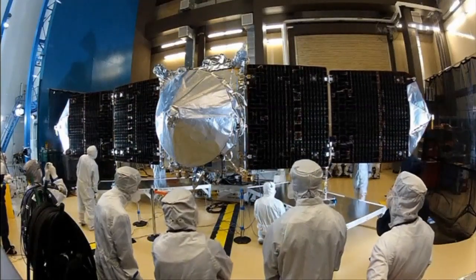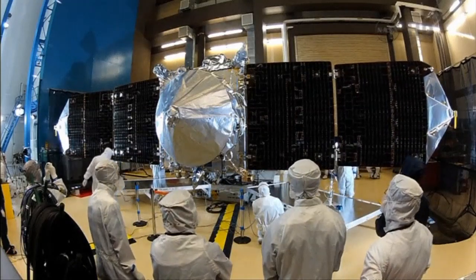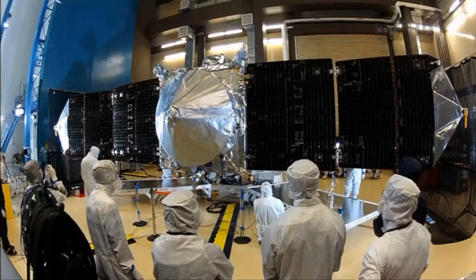The spacecraft joins two NASA rovers, two NASA orbiters and a European Space Agency satellite that are already on the planet.